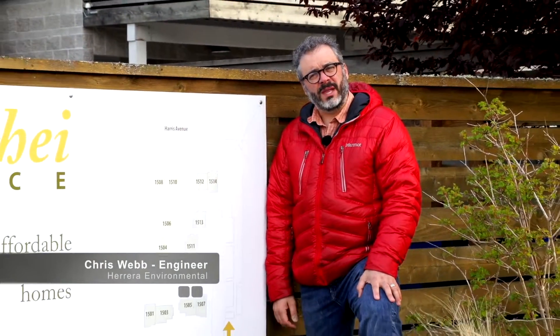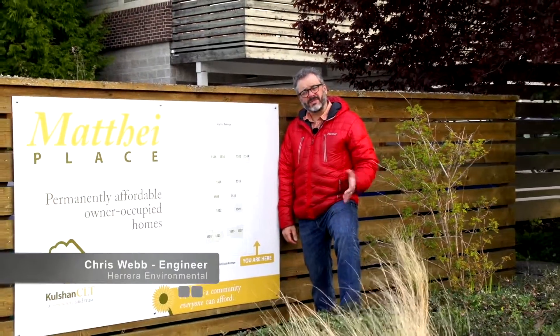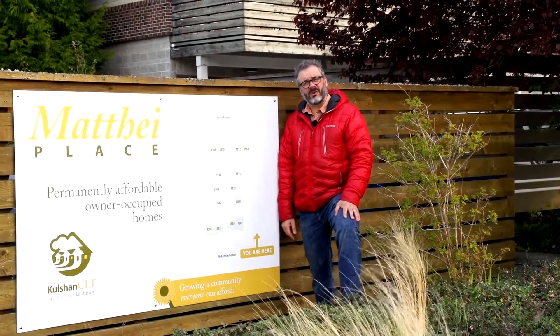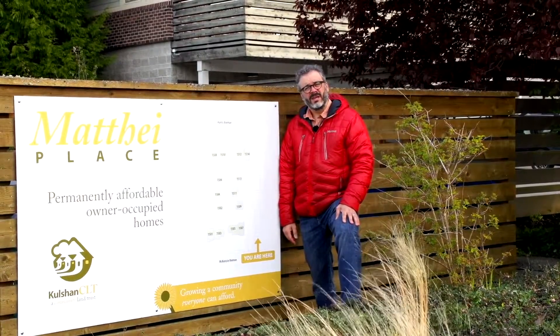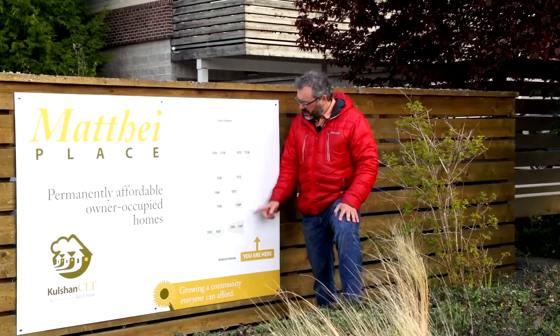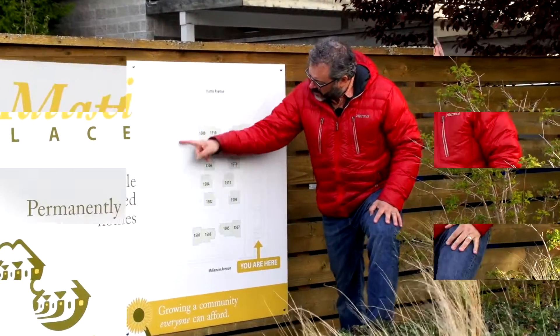We're here at Mathai Place. I'm Chris Webb, and I was the civil engineer for this project. Back in 2007, this project was the largest pervious concrete pour in the city of Bellingham. There's 12,000 square feet of pervious concrete parking between the east parking lot and the west parking lot.